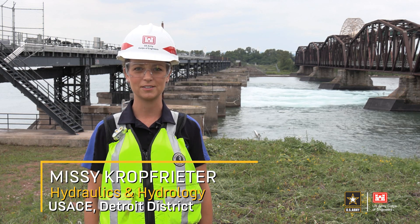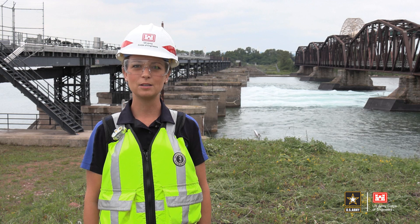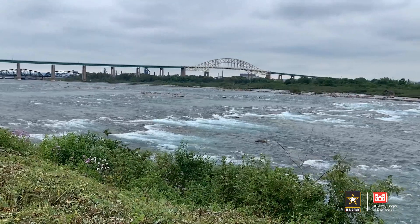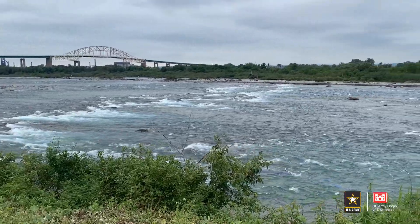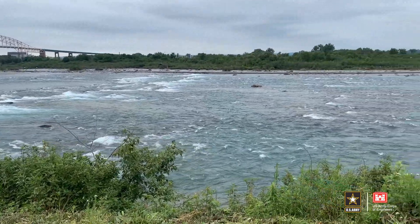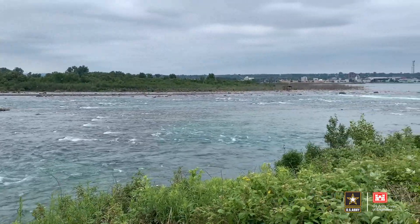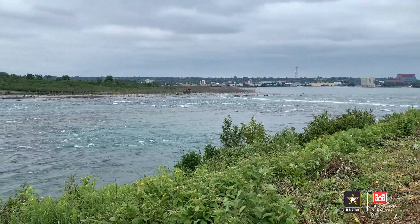Hi, I'm Misty Crawfrider and welcome back for another edition of On the Level with the Corps of Engineers. Here at the head of the St. Mary's River is the only connection between Lake Superior and the Lower Great Lakes. The river drops 21 feet over a short three-quarter mile stretch, creating the St. Mary's Rapids. Today I'm going to talk about our responsibility to regulate Lake Superior's outflow in coordination with Canada, so let's take a look at this historic mission.